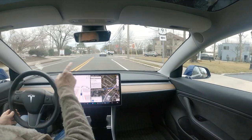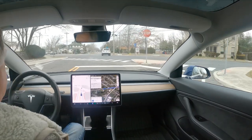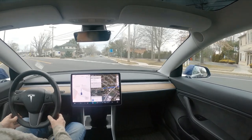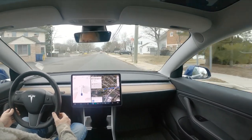We're on Zion Road, this is New Road. This is an intersection that FSD normally does pretty well. There doesn't appear to be any traffic coming from the left or the right, so we're perfect. Very good.